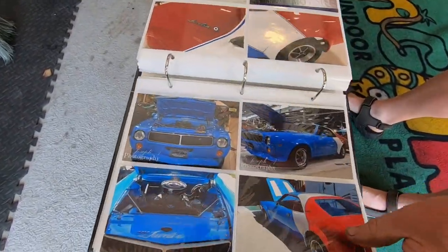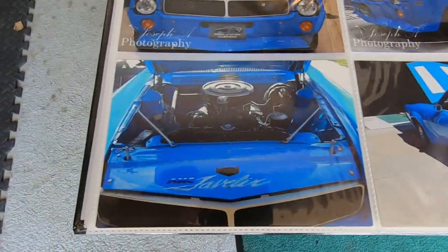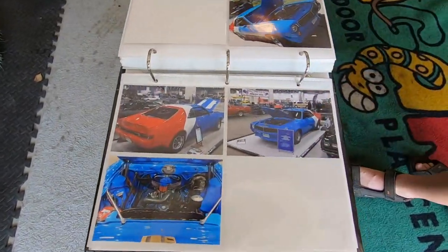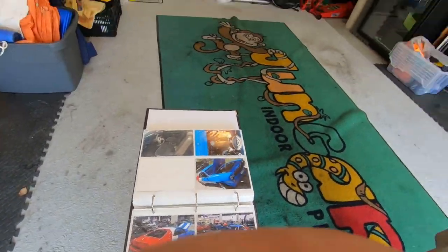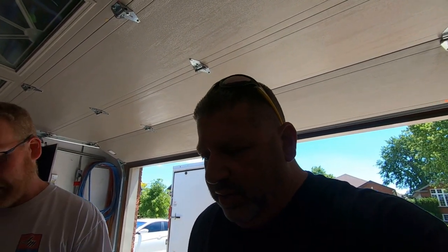Then we took it to London Speed and Custom when it was almost done. And then this year, its completion was debuted — we were at Autorama, just this past 2020. It was like the last auto show before COVID ruined everything. We actually had people whose companies wouldn't let them go back to work because they went to Autorama.